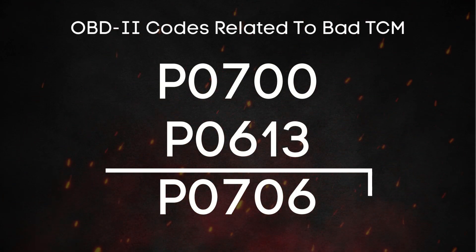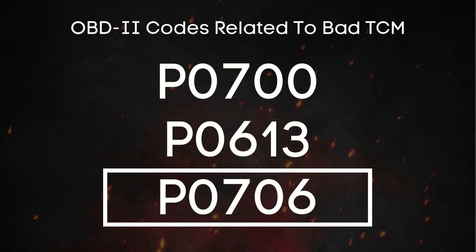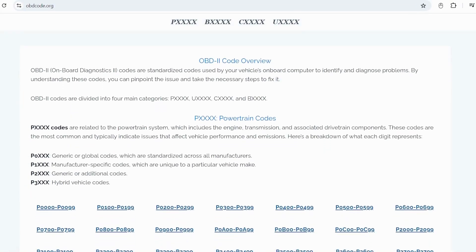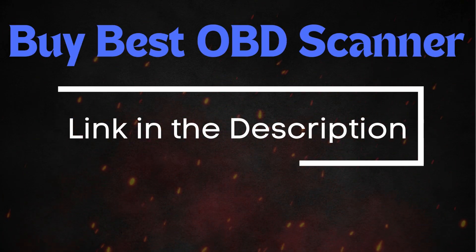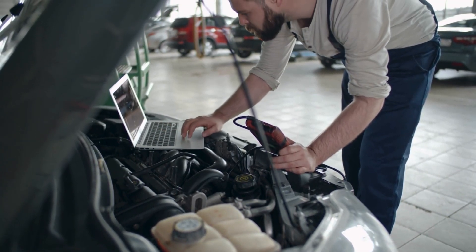You might also see P0706, which indicates a problem with the transmission range sensor. If you're not sure what these OBD-II codes mean, you can visit our website, obdcode.org, where we've got a full list of codes and their explanations. I'll also put a link down below if you need an OBD-II scanner, or you can head to any auto parts store and scan your car for free.